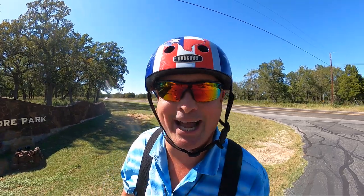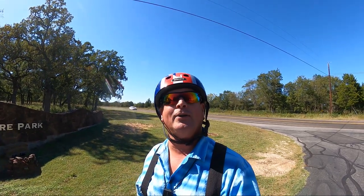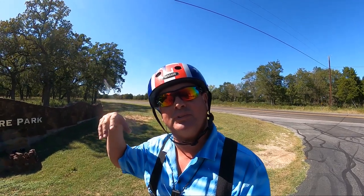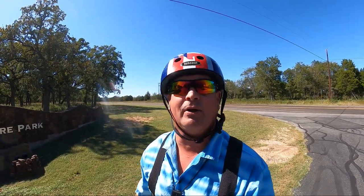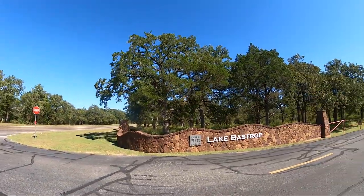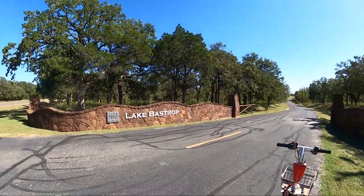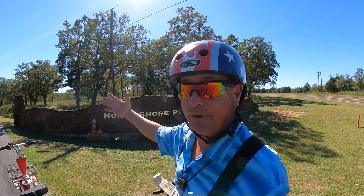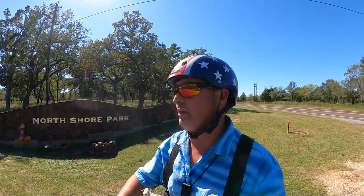Welcome to Dude RV. I appreciate you stopping by — you got here just in time. I am wandering around kind of south central, down around the Bastrop area. As a matter of fact, today I find myself at Lake Bastrop North Shore Park. They had to make it difficult for me and put it on two sides of the street. Anyway, I'm camped out here for a couple of days and I wanted to share that with you.